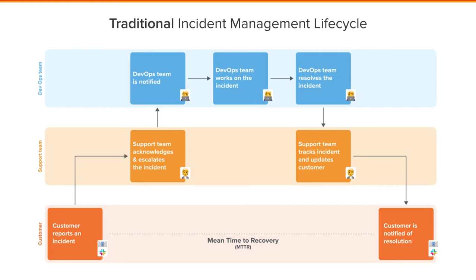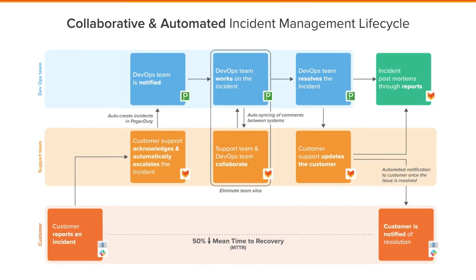HappyFox has added a modernized look to this. You can see here we've added a couple of components such as automatic and direct incident reporting, cross-collaboration between DevOps and the support team, and also an automatic update to the customer once the incident is resolved. The goal here is to reduce the mean time to recovery, the MTTR, by half.